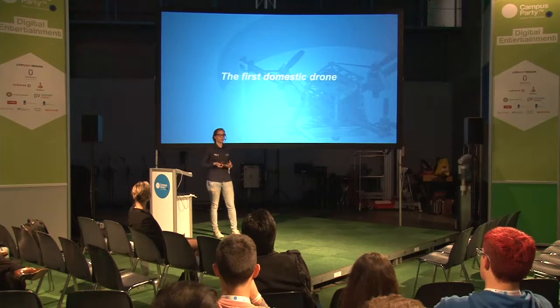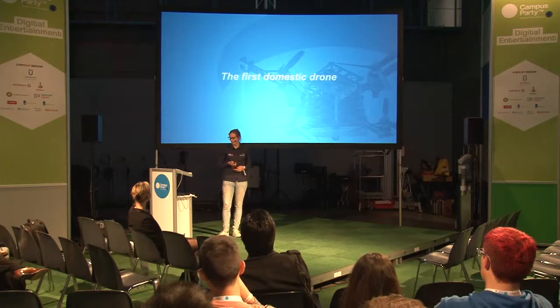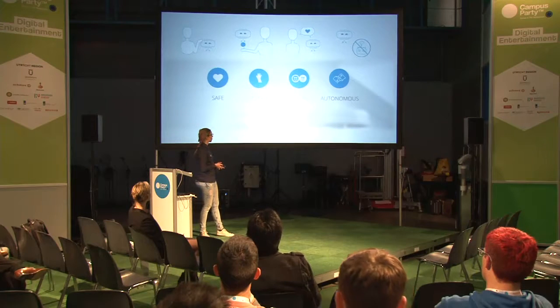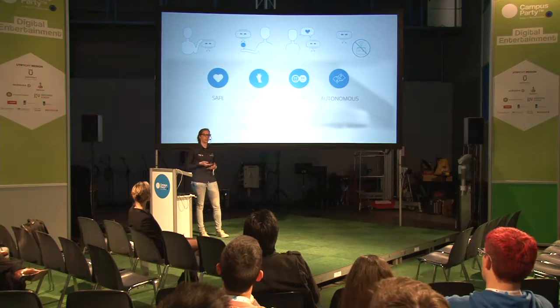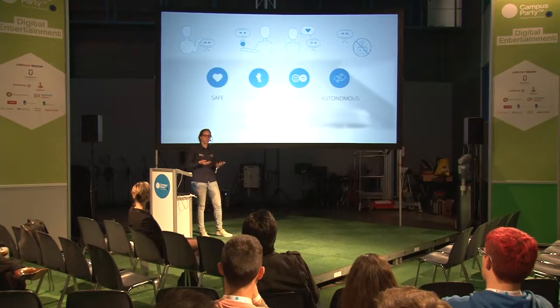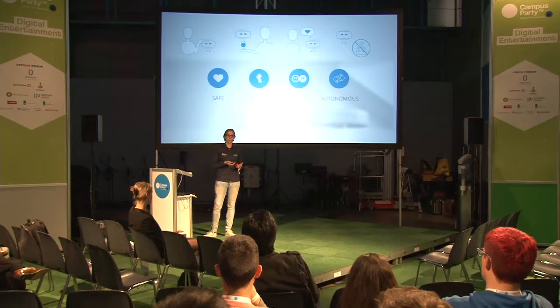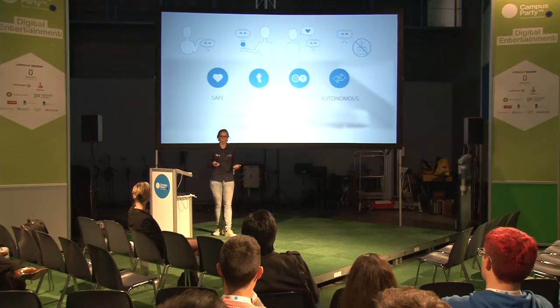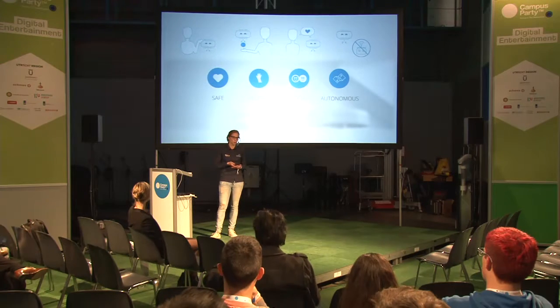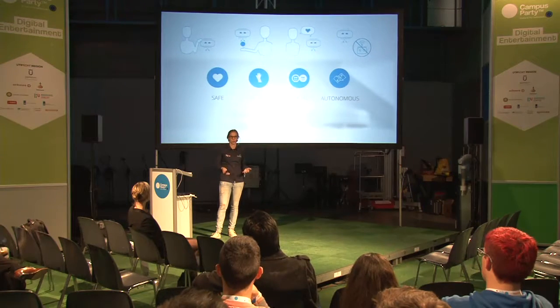We said we want to show the world that drones can actually be useful for humans in their daily lives. So we want to make the first domestic drone. In order for this drone to be actually useful and helpful for people, it should not only be helpful, but also safe, social, and completely autonomous. If you fly outdoors, you can use GPS for your drone to be autonomous, but indoors you don't have that. You need to fly way more stable because there's less room for error — you are flying between people, and the drone needs to control itself.